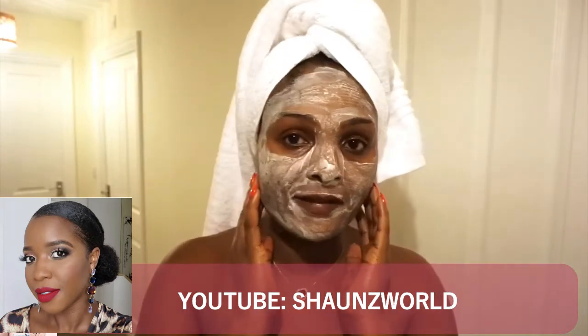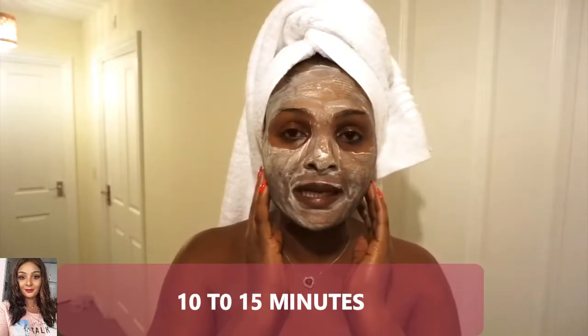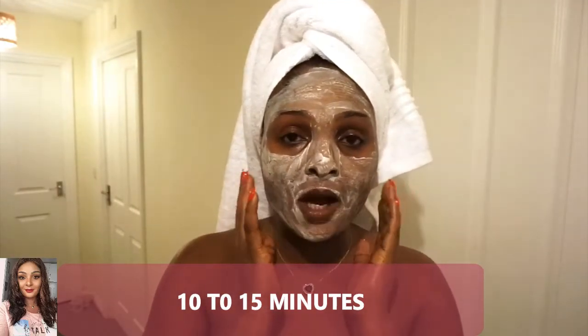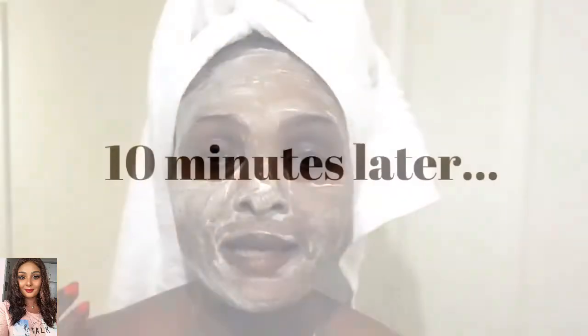It's covered every area and I'm now going to wait for 10 minutes. I'm going to run downstairs and make myself a nice cup of coffee, and then I shall come back and take it off.